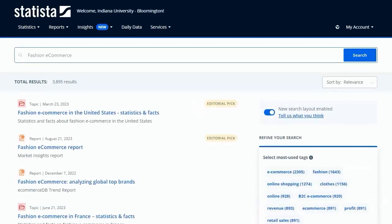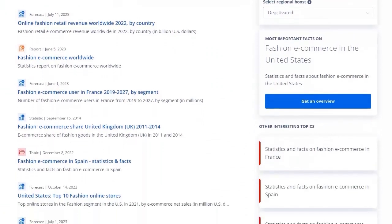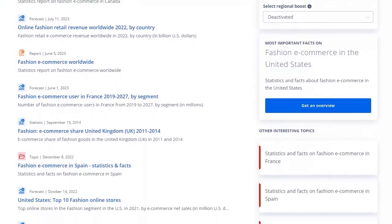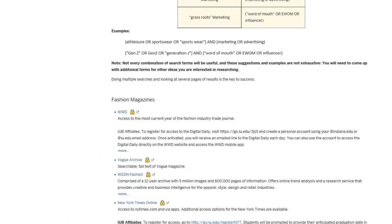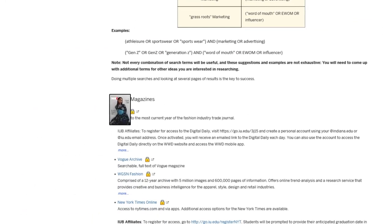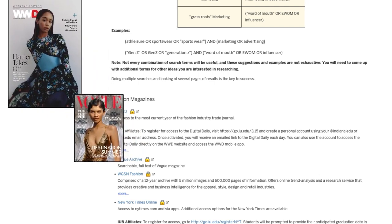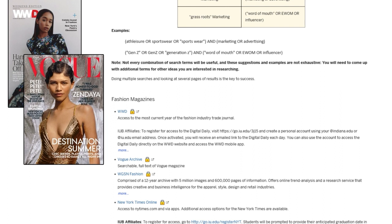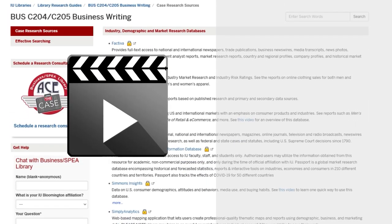Blue icons indicate standalone charts, while orange, red, and green icons are reports and dossiers that contain many charts on a topic. Finally, you can browse recent issues of fashion magazines and newspapers like Women's Wear Daily, Vogue, and the New York Times Style section to see what's trending. Find links for these publications on your research guide.